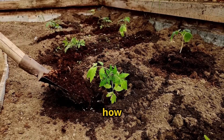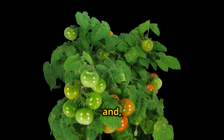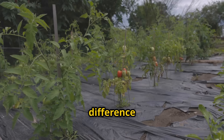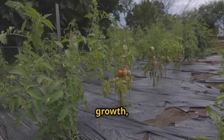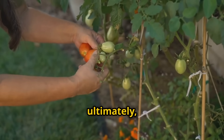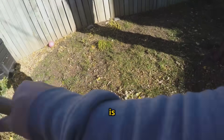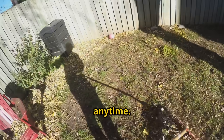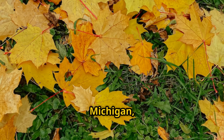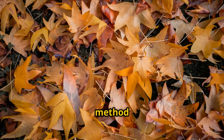I'm going to work this black gold into the soil around my tomato plants and watch how they respond over the next few weeks. The difference will be dramatic: better growth, stronger stems, more resistance to pests and diseases, and ultimately bigger, more flavorful harvests. The beauty of this method is that it works anywhere, anytime — whether you're dealing with oak leaves in Minnesota, maple leaves in Michigan, or any other type of deciduous leaf. This method works in dry climates and humid ones, in hot weather and cold.